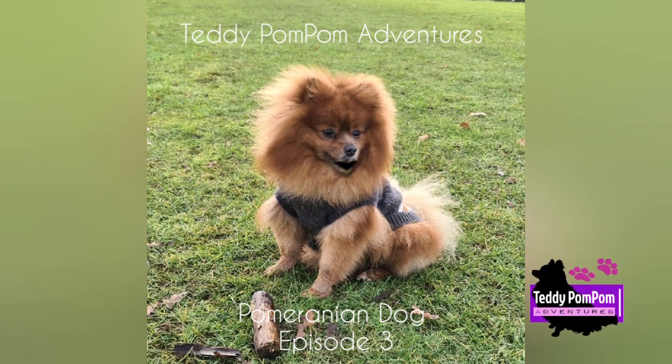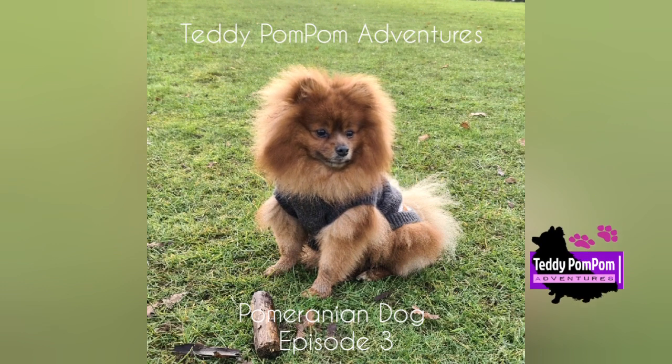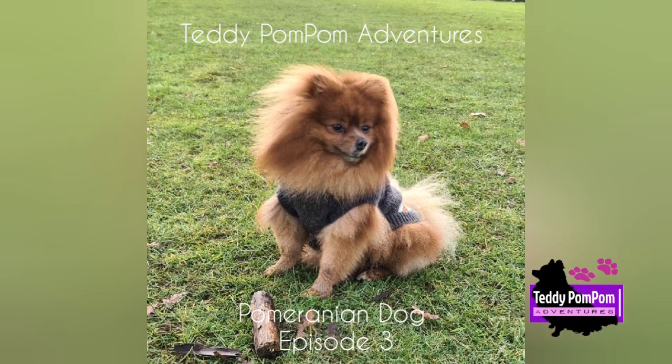Pomeranians are small dogs weighing 1.36 to 3.17 kilograms, 3.0 to 7.0 pounds, and standing 8 to 14 inches, 20 to 36 centimeters, high at the withers.